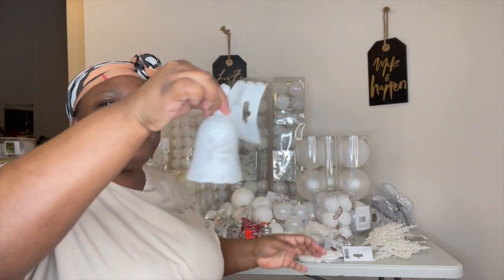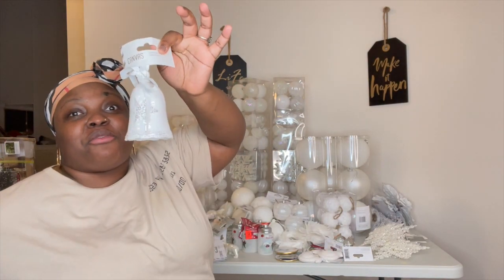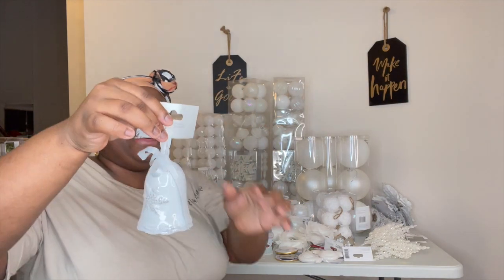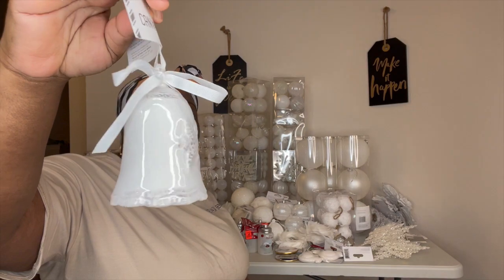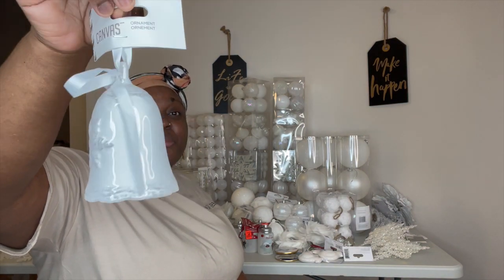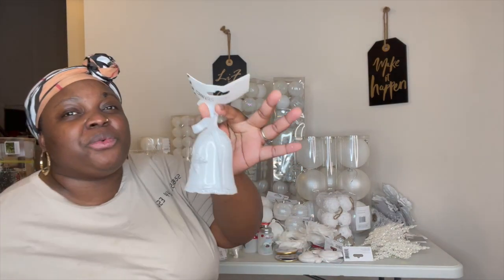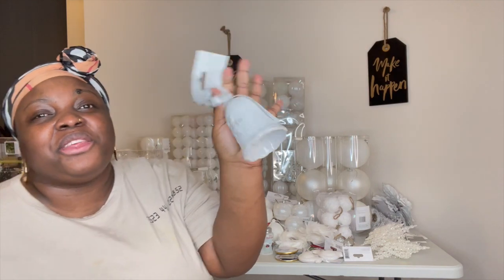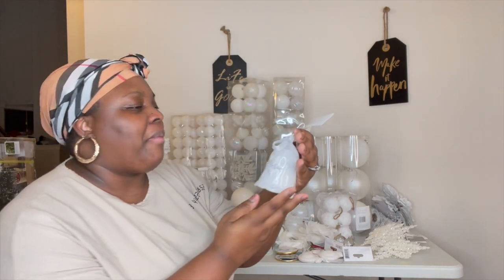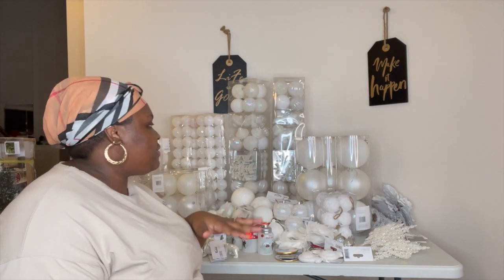This kind of reminds me of my grandma — this bell ornament. When I saw it, I just got a little flashback of when I was younger. I thought it was cute. You know, a little memory doesn't hurt. I did pick up two of those as well.